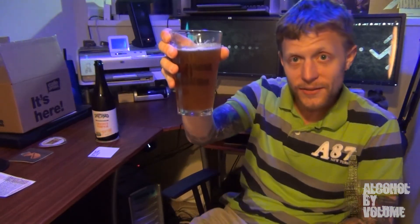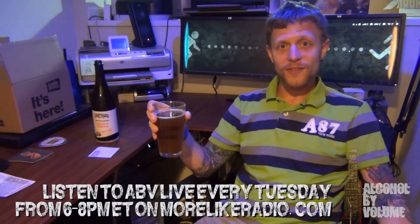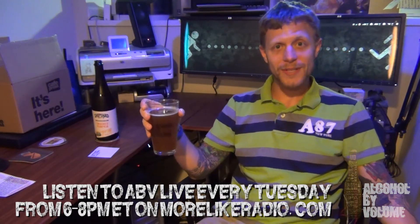That is Shipyard Bourbon Barrel Aged Smash Pumpkin, and I'm drinking this in an Alcohol by Volume pint glass, which you can find at cafepress.com slash alcohol by volume, along with shot glasses, t-shirts, and stuff like that, so check that out. Also, do me a favor and click on that subscribe button on YouTube — subscribe to this channel. I'm trying to do more and more reviews, and I'm gonna try to maybe add some other stuff like footage from beer festivals. Listen to Alcohol by Volume, Tuesdays 6 to 8 p.m., only on morelikeradio.com. I will see you guys for the next review. Thank you.